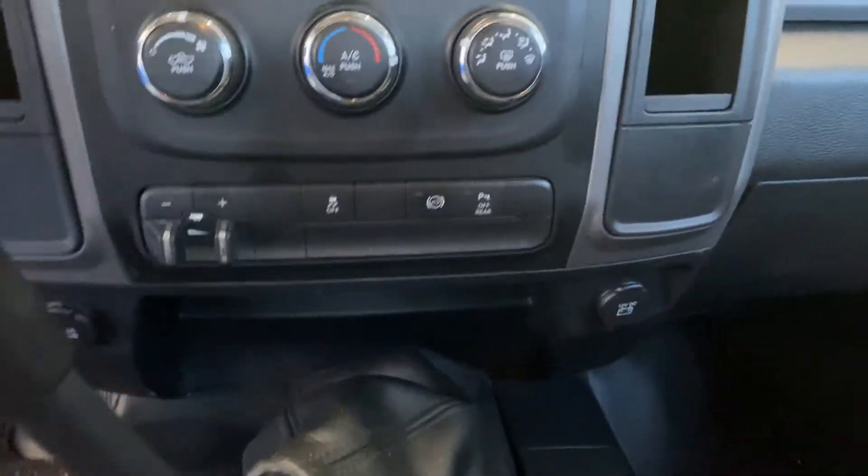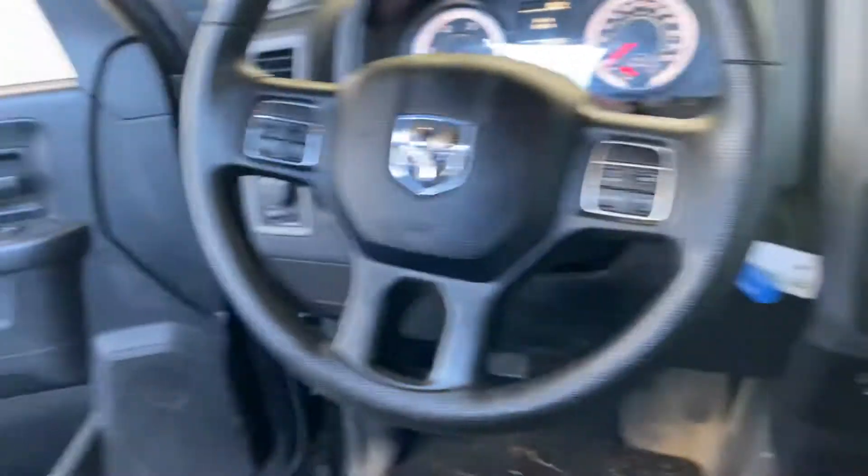Trailer brake, exhaust brake — you know it's been deleted. It has a muffler on it. Power windows, power locks.